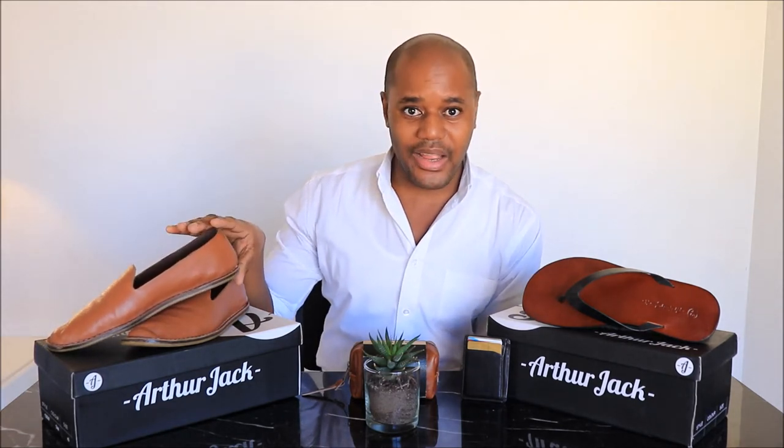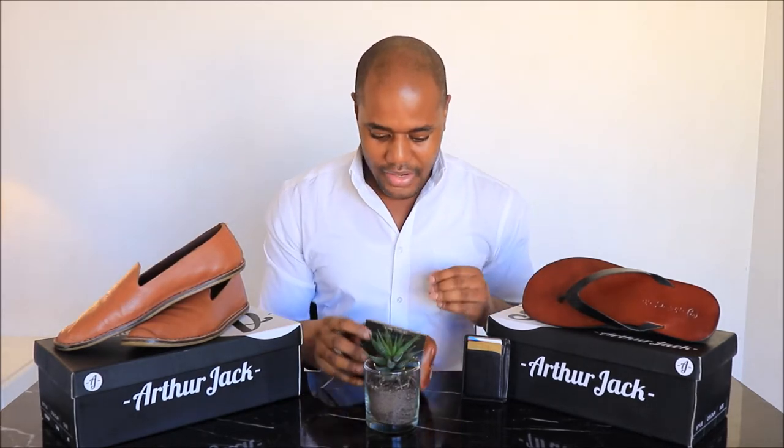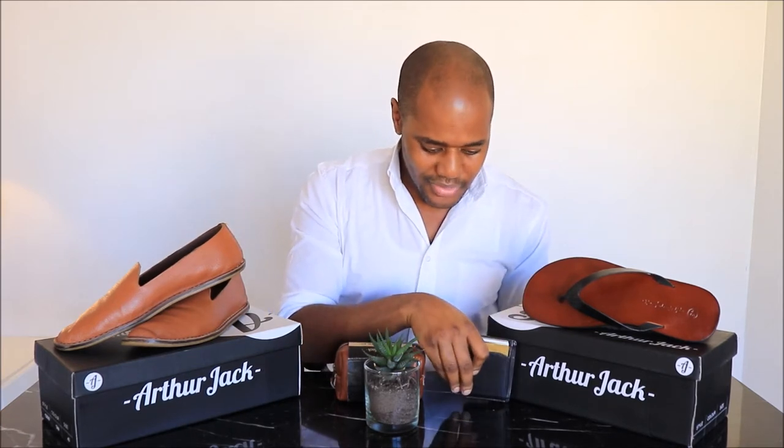I purchased the Arthur Jack Cruise Leather Loafer, and then I also purchased the Arthur Jack Ashton Leather Thong Sandal, and then additionally the Arthur Jack Shoe Care Travel Kit, which is rather lovely. And as someone who doesn't like bulky wallets, I also purchased on the same day the leather card holder.